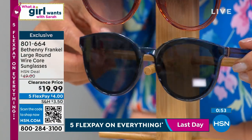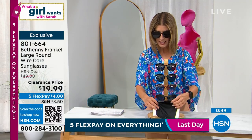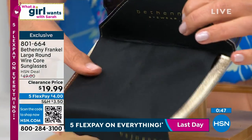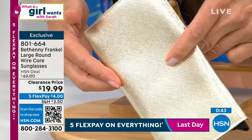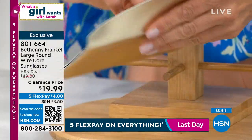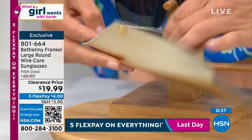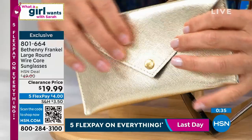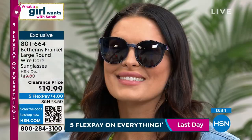You're also getting a case with a cloth. You're also getting this beautiful soft gold tone pouch, which you can use as a clutch. I actually carry my sunglasses in here along with a little credit card — and there you are, you're good to go. You're getting all of that for $19.99.